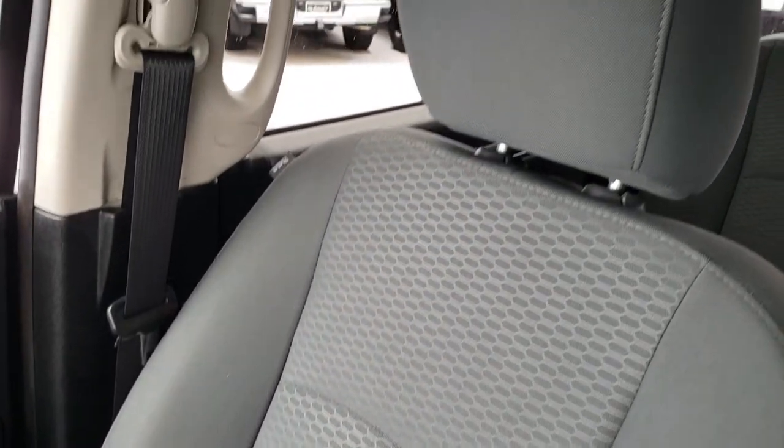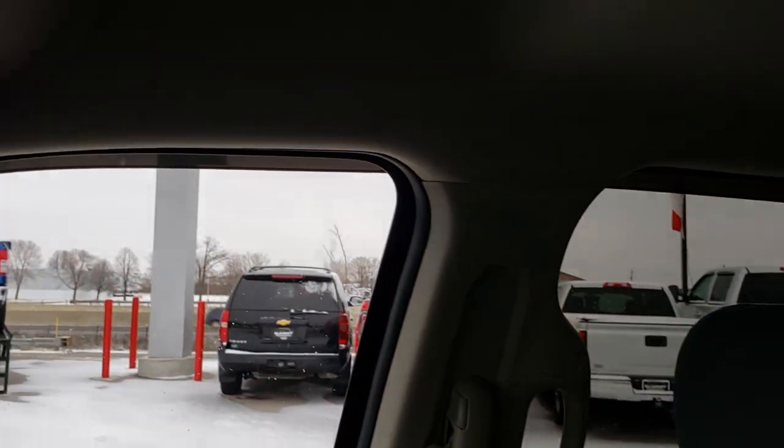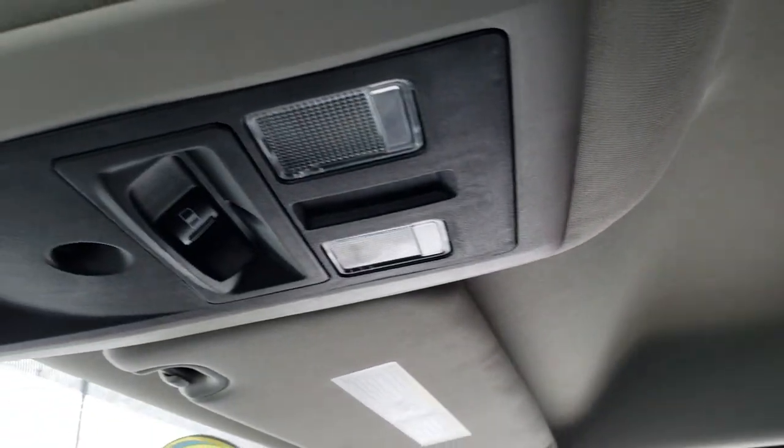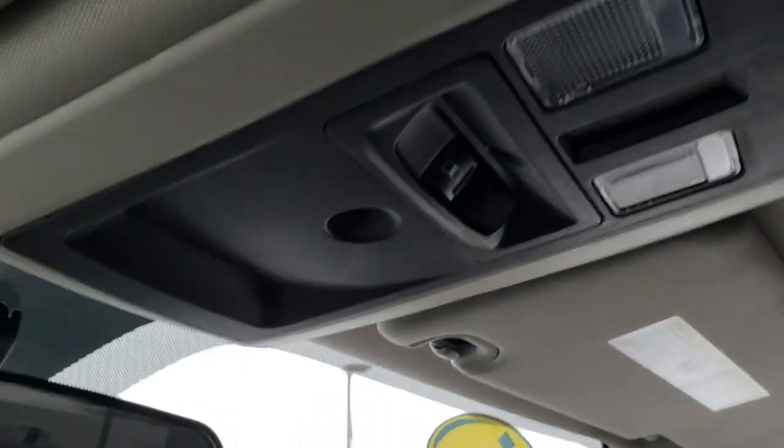Passenger side seat is in excellent condition as well — no rips or tears on that. Comes with side curtain airbags. The headliner is in nice shape — no rips or tears on that. And it does come with the power sliding rear window and map lights up there.